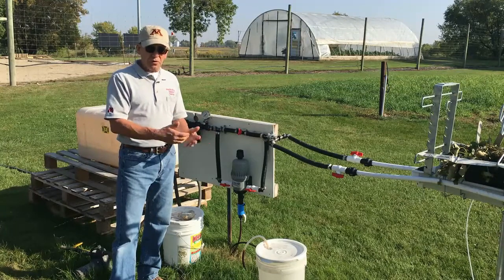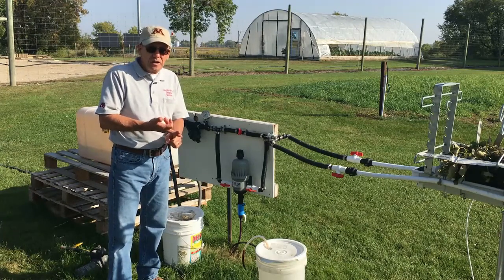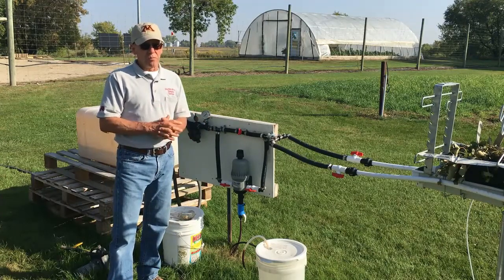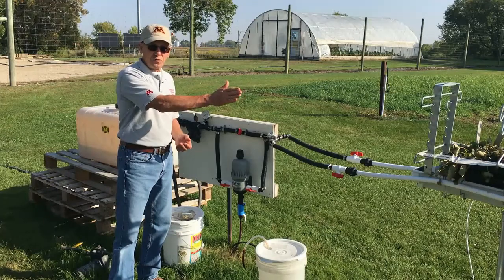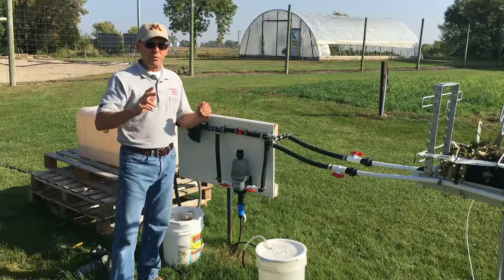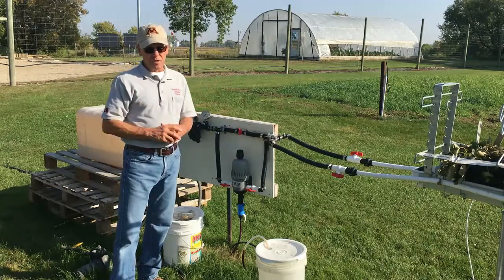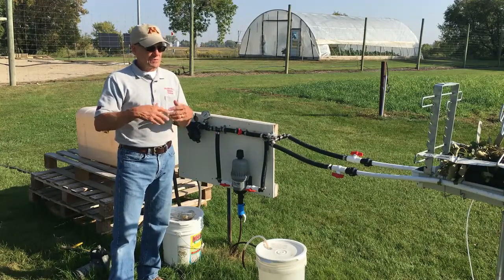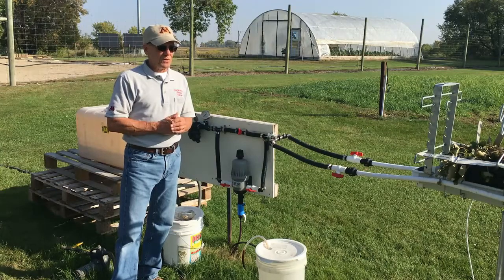We then measure the pH and also the EC — electrical conductivity — which measures soluble salts. Salt levels that are too high are really bad for strawberry roots, so we measure that and have been successful keeping that rate fairly low. As the water goes through the soilless media, the peat-like mix, it comes out the other end as what we call leachate. We also monitor that leachate with a tester for pH and EC to see what it is after going through the media, then record it and try to find the best ratio of nutrients, pH, and EC to grow successfully in this tabletop trough system.